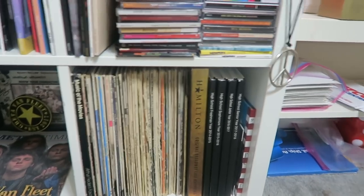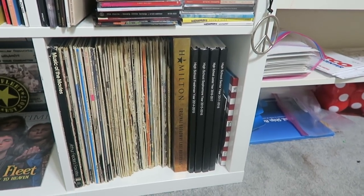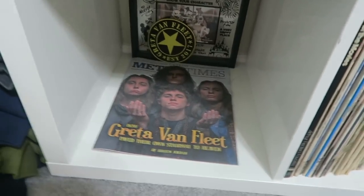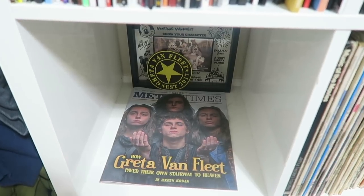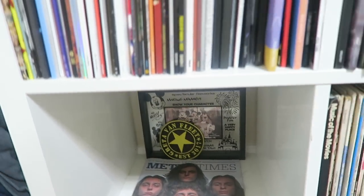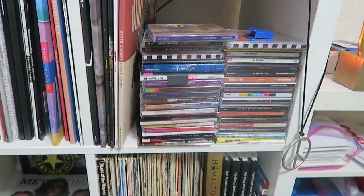My mom made those books — they are yearbooks because I was homeschooled from the middle of sophomore year until the end of my senior year, because high school sucks. And then this is what I like to call my little baby Greta shrine, because I have this Metro Times Greta Van Fleet magazine that I ordered from Detroit, and my Greta Van Fleet army patch from the Facebook group. Those are all of my CDs — none of the CDs are actually in there, just the cases. They're all actually in my car.